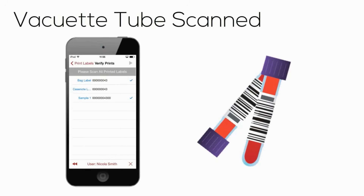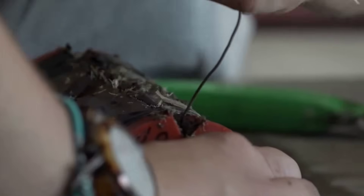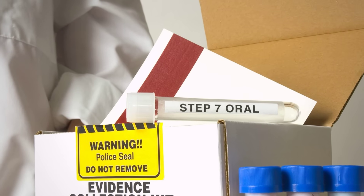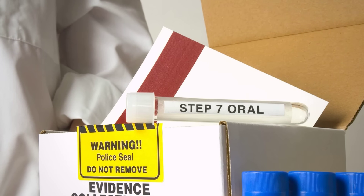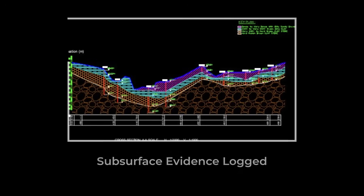By midday, the investigation had produced a map of the subsurface, a catalog of physical samples, and a custody log that traced every artifact from field to bench. The team's work established a foundation of trust in the evidence, setting the stage for the next phase: interpreting what the data revealed about the unseen forces beneath California's coastline.